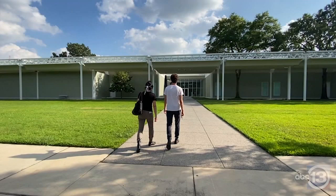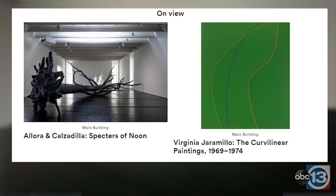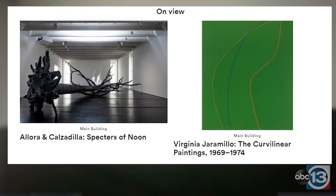The Menil is now open to the public. We are always free. We feel really excited that we can present two major exhibitions along with reopening the museum this season, and both of these exhibitions are only on view in Houston at the Menil.